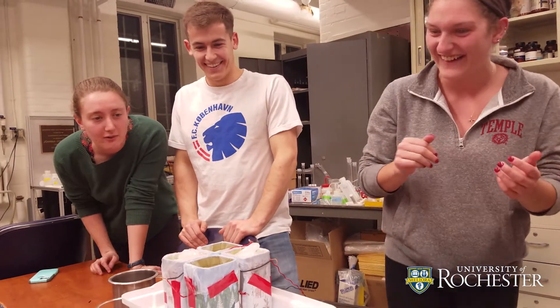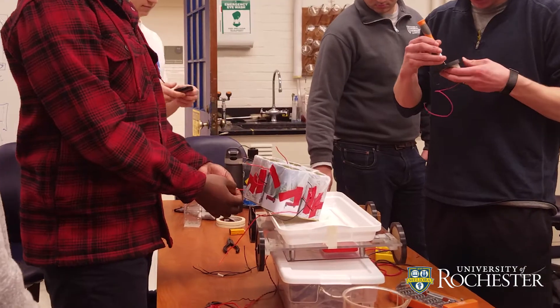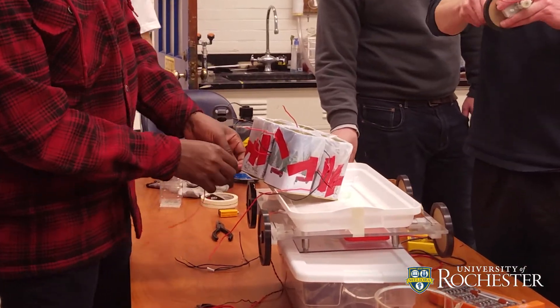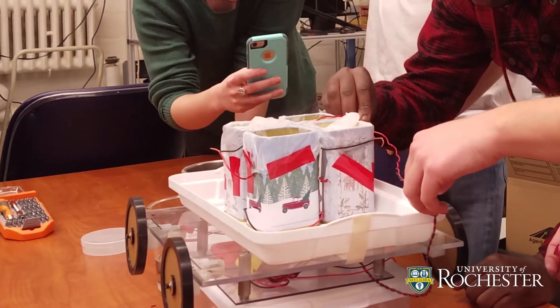Basically, we build a shoebox-sized car that competes in April against other chemical engineering departments. The car bears a certain weight load and has to go a certain distance. We have a power source team, a stopping mechanism team, a chassis team, and an electronics team.